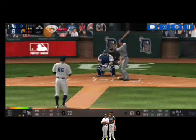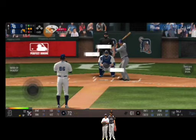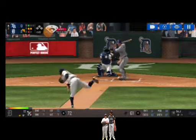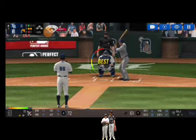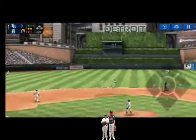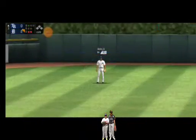He delivers. Takes the pitch for a ball outside. One ball, two strikes. He's in a full wind-up. That was close, but a foul ball. That was close, but a foul ball. He's in a full wind-up. He walloped that pitch. He tracked that one right off the bat.